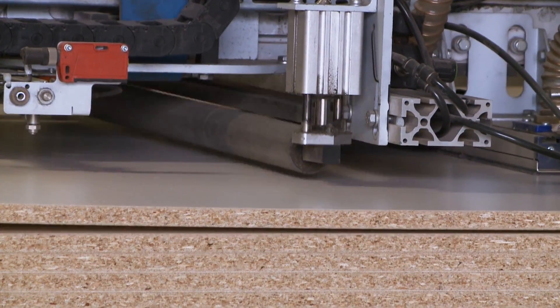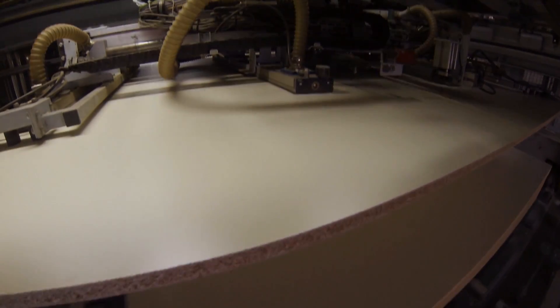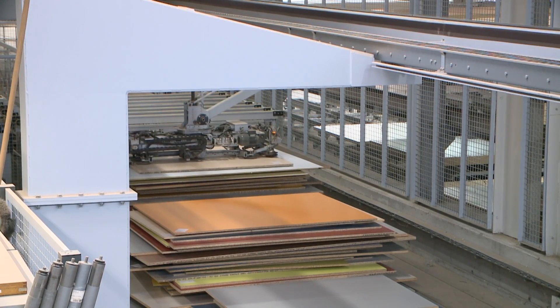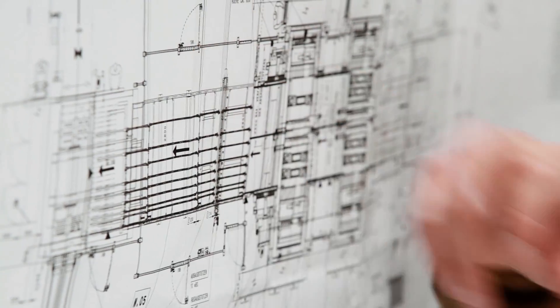As a plant engineering company we try to offer all levels of customization as possible. Our plants consist of many core machines and the goal is to link these machines intelligently in order to generate a high level of flexibility. In turn, this can be achieved by pooling the expertise in the field of transportation systems and handling.